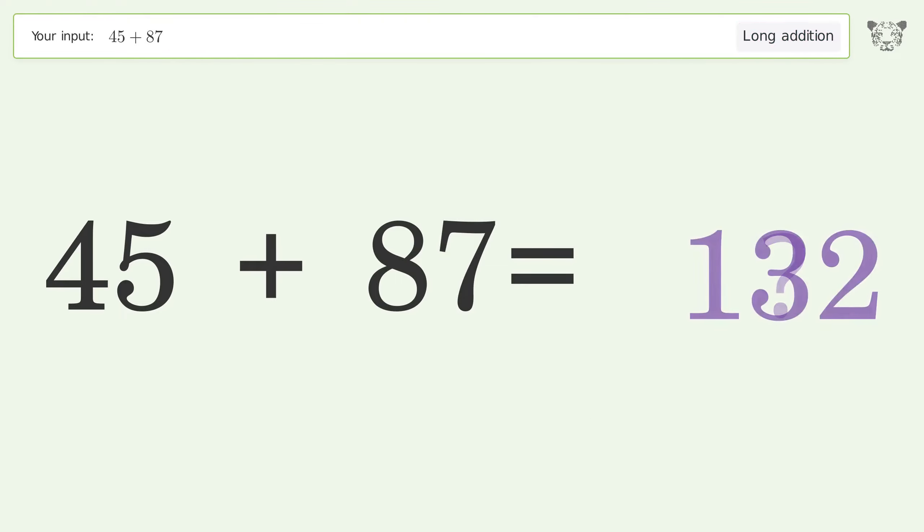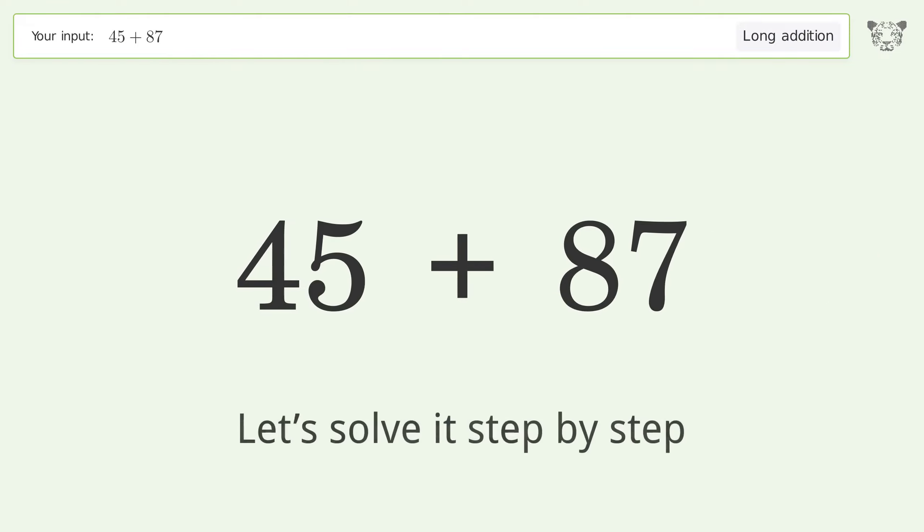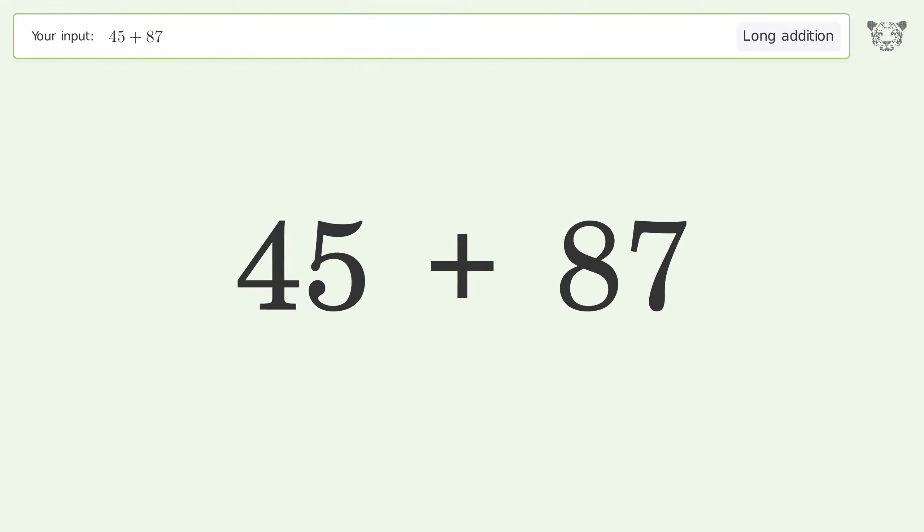You asked Tiger to calculate. This deals with long addition; the final result is 132.